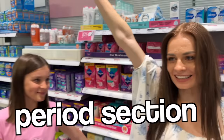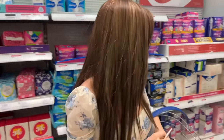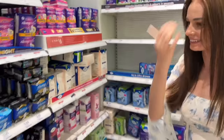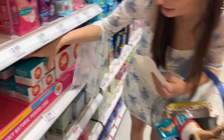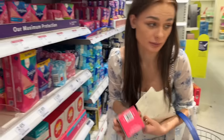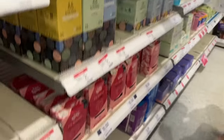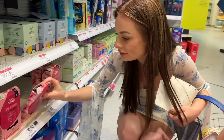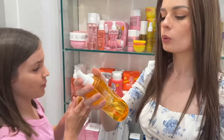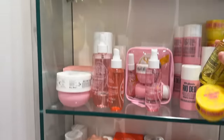We're in the most obvious section for a period kit - the period section. For any of you watching who are new to this, at first it seems scary or a bit overwhelming, but it's actually just completely easy once you're used to it. We're going to get some tampons, liners, pads - these are day pads - and they've also got period knickers here. I really need a new pair, I love them.